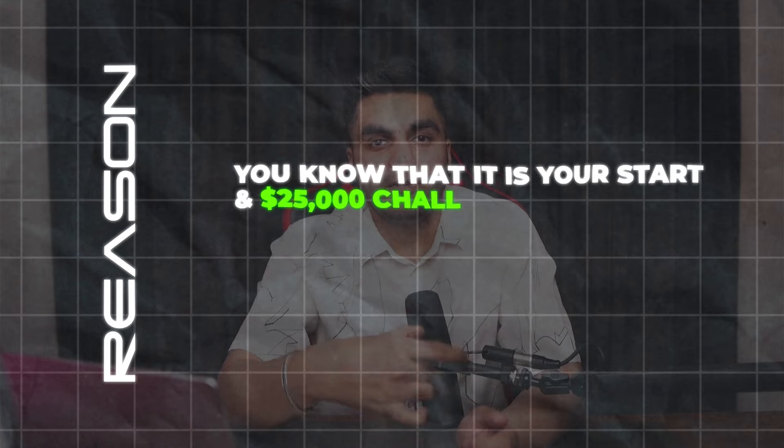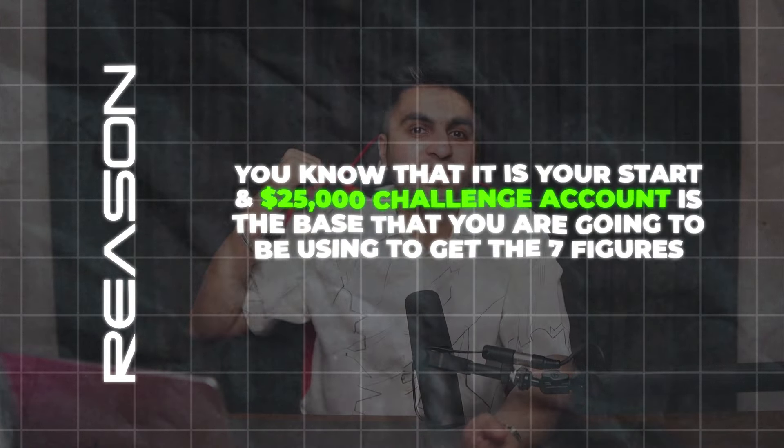So if that's the case, target a small funded account first — just take a $25,000 challenge. You have a strategy that works and a plan written down. Implement your trading strategy, trading plan, and funding challenge plan on that $25K account. Because it's a small account, your risk is only a couple hundred dollars. You'll be at ease, not worried about losing a 100K or 200K account. On a 25K account, you'll have a calmer approach when looking at the charts and won't be randomly jumping into trades.